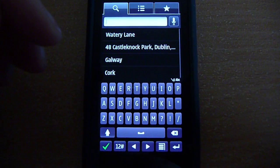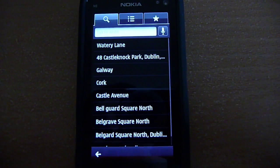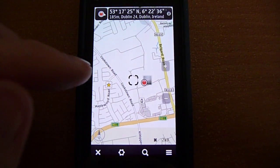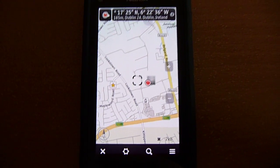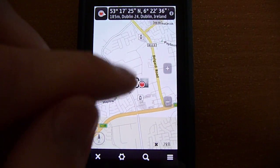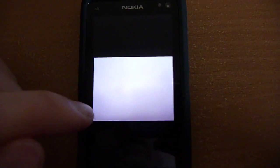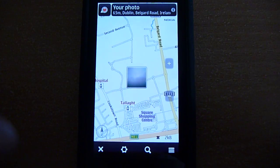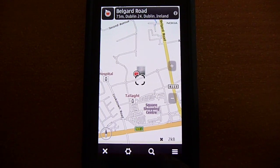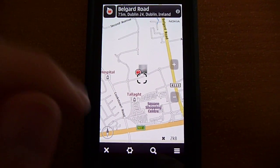I tried it with a couple of different addresses and it recognized all of them. What's also changed is that you get your pictures now. If you have taken a picture with your camera and it's geotagged — as in it has your geographical coordinates saved — they will show up on the map. I only have one picture taken here, but it works very nicely. You tap on it and it shows you the full picture. This is like iOS Places in the iOS photo application. I like this, it's a very nice addition.